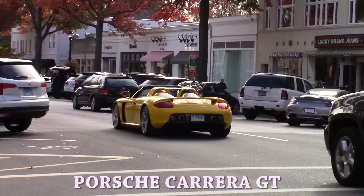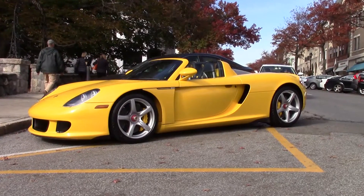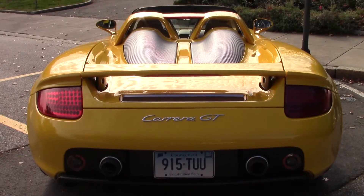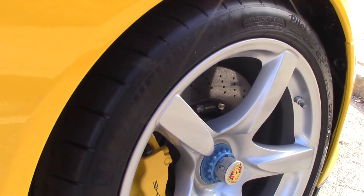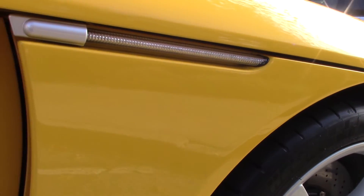Oh, that's a nice Carrera GT. Wow, this thing is just beautiful. As a child, this was the 918 of the day.